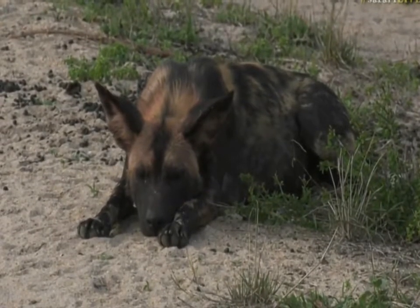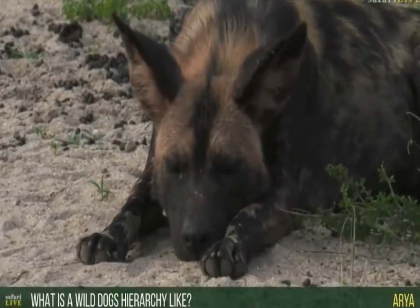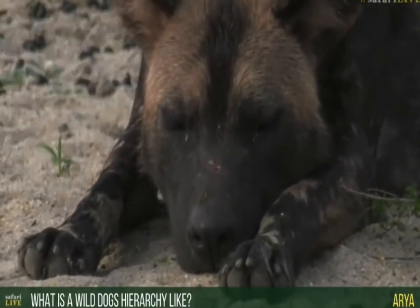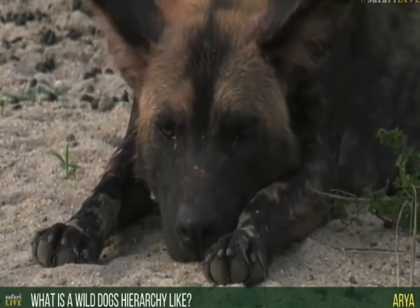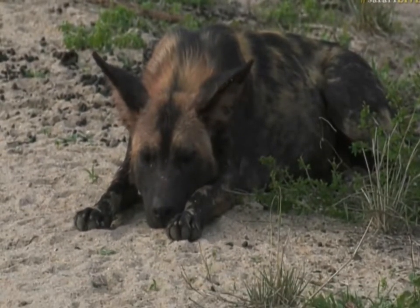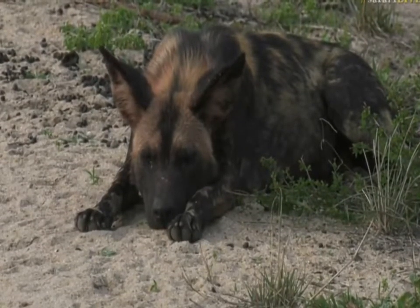Aria, you're asking what is the wild dog's hierarchy like? Well, in a group there's generally a male and female alpha pair that is on top. Then you'll often get a secondary female called the beta female, and that's how it runs from there. The dogs below that generally don't have a real pecking order between them — they all kind of help out and aid the cause, but there's definitely an alpha male-female hierarchy within the pack itself.